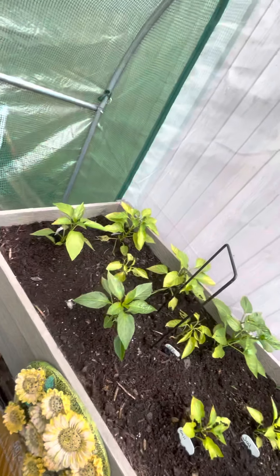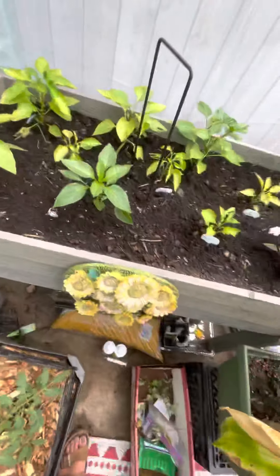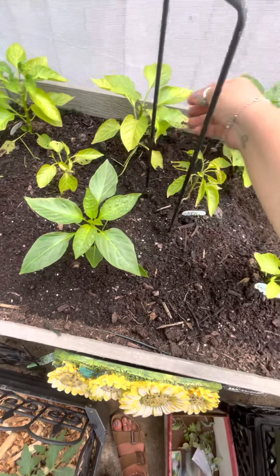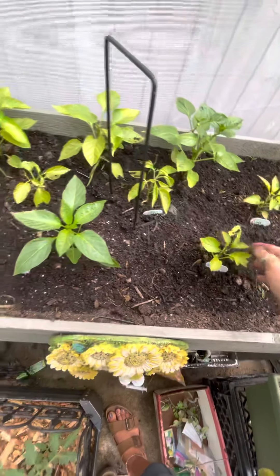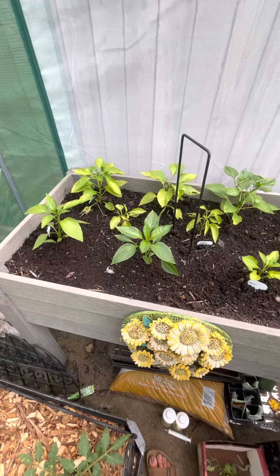And then I have more peppers here. I just put some coffee grounds onto the soil because, as you can see, they're looking a little yellow, so they need some fertilizing. Hopefully that will perk them up.